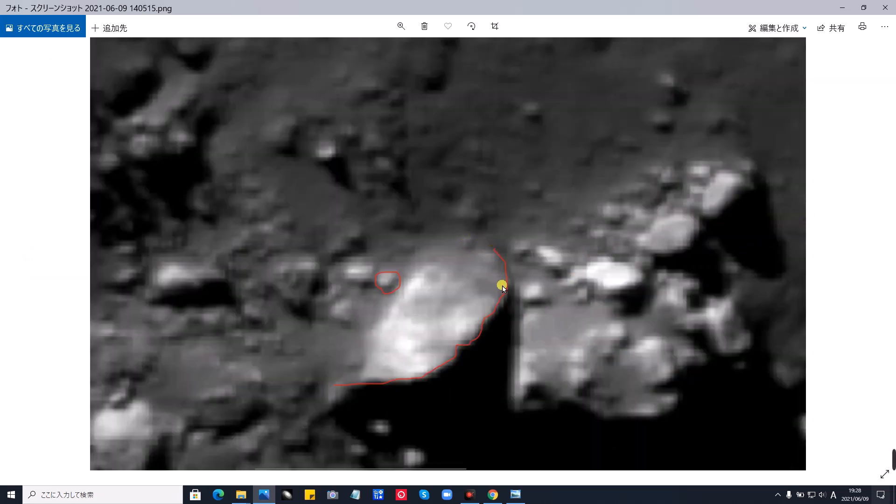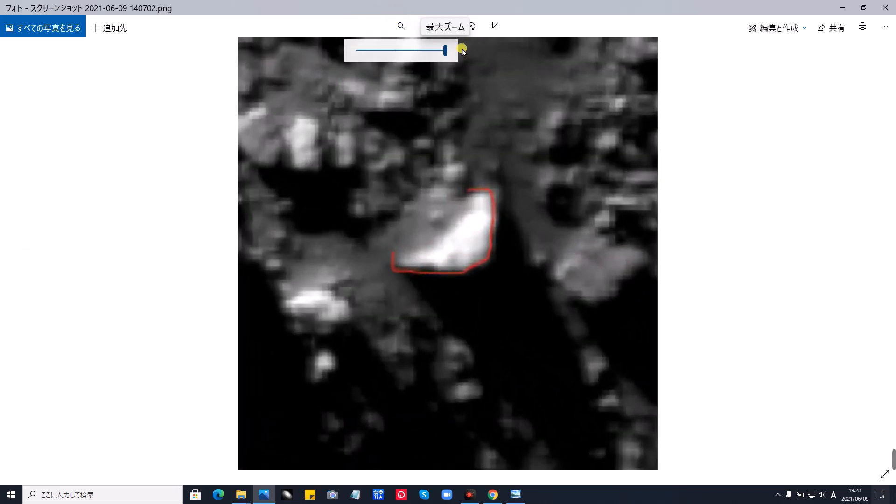先ほどのもの。これ、フリーハンドで描いたものです。埋まっているところを見ると、ずーっと中にこういった丸い感じだと思います。そして、ここに、操縦席なのか、例のように丸いものがあります。中心に。またズームします。切り取ったものです。こんな感じであります。これは、その下の部分の、小さい方のUFOです。円盤です。